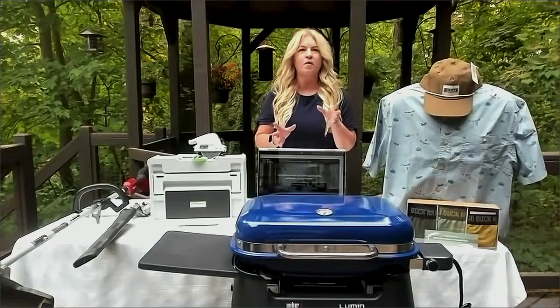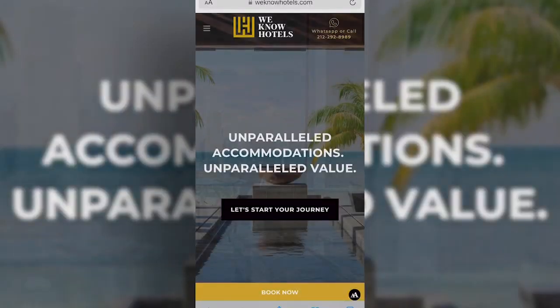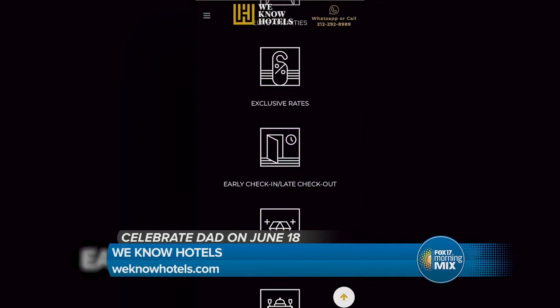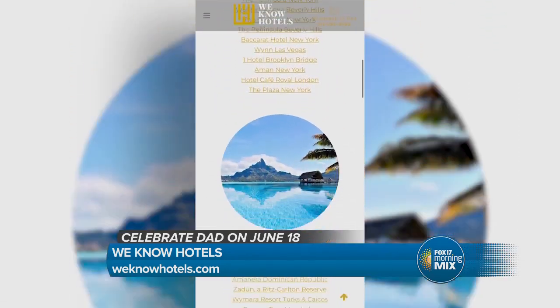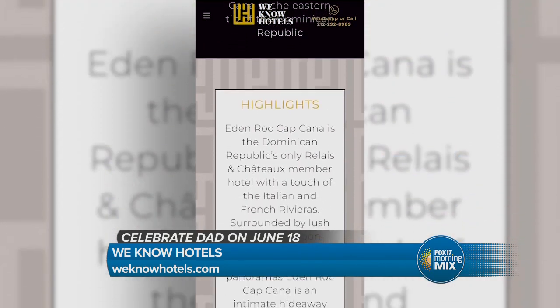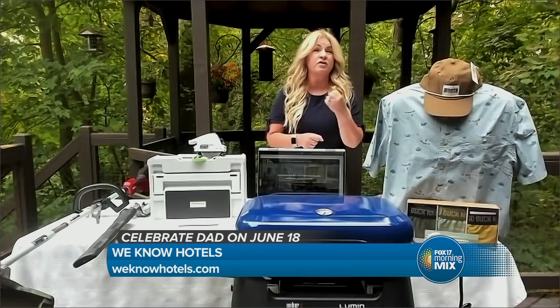This is for the dad who likes to travel and maybe take his family with him — it's a pretty unique gift. So with over a decade of expertise, the team at We Know Hotels has strong relationships with general managers of top hotels and resorts around the world. As a client, you're going to get unparalleled access and special treatment. From the moment you arrive, you're going to get a warm welcome, expedited private check-in, and a room filled with your favorite amenities. You are going to feel like a true VIP with their personalized service.